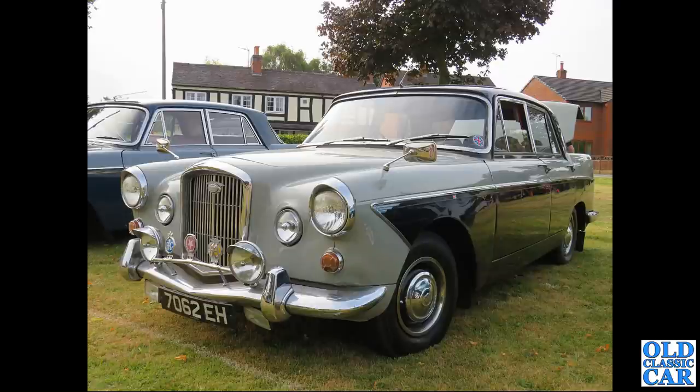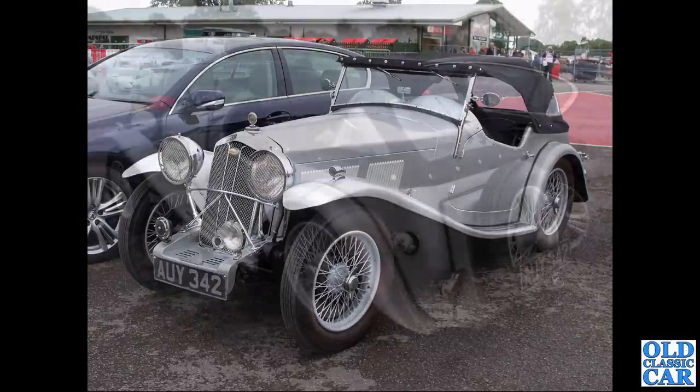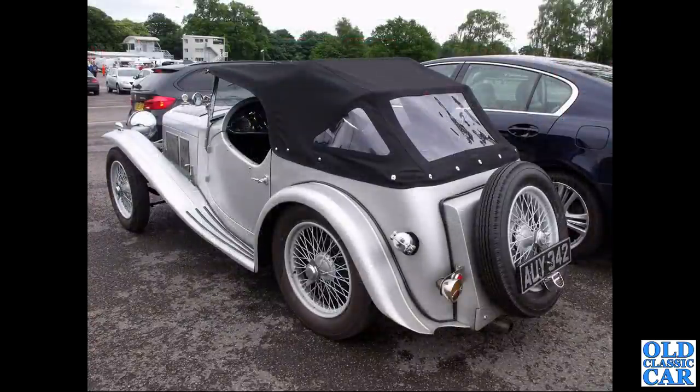At another local classic car show, 7062 EH pops up fairly regularly - it's a 1962 Wolseley 6110. Two photos at Alton Park now of AUY 342, a 1936 Wolseley Hornet Special - a stunning pre-war sports car. There's a rear three-quarter view of the same car; it probably looks a little better with the hood off, but the weather wasn't great that day.